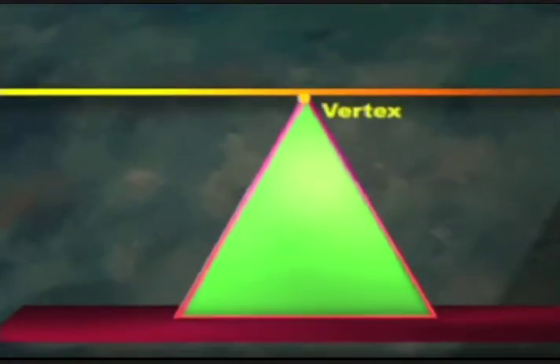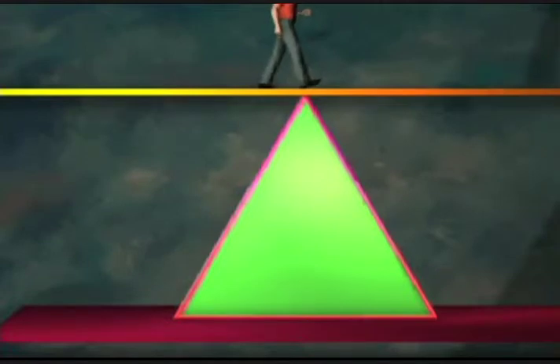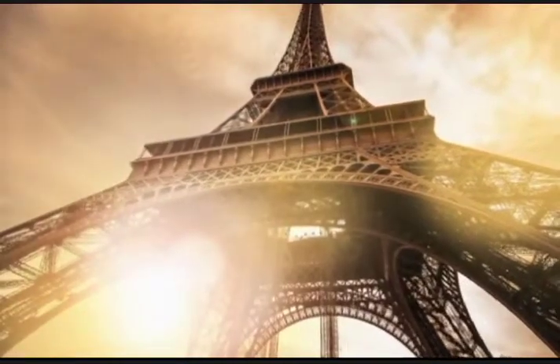Here's how a truss works. It should come as no surprise that the typical triangular truss is an isosceles triangle. Since the truss redirects and redistributes the weight of the load, an isosceles truss will redistribute the force evenly. As an engineer, you would not want to overload one part of the bridge at the expense of another part. So the Eiffel Tower has many trusses throughout the structure.